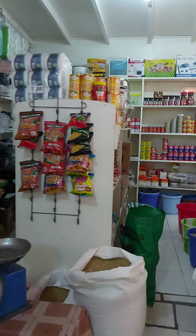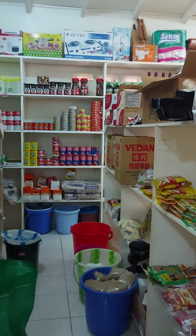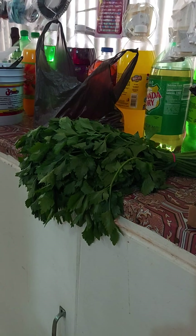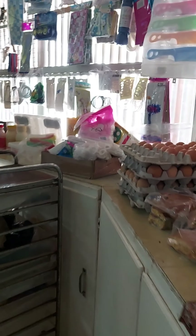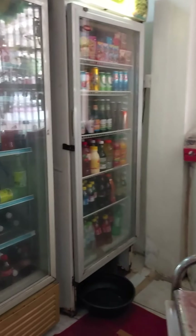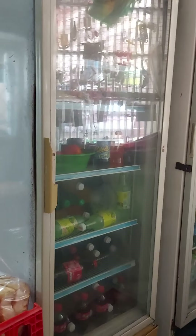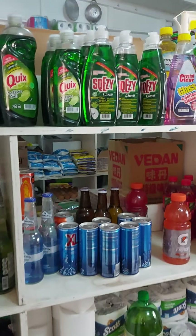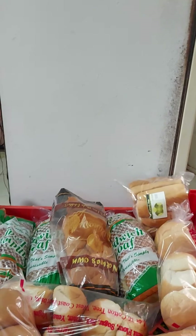I'm just gonna take you around the shop. We have greens there — celery. We have trays of eggs. There we have the cooler full with beverages and drinks. We have the bread tree.